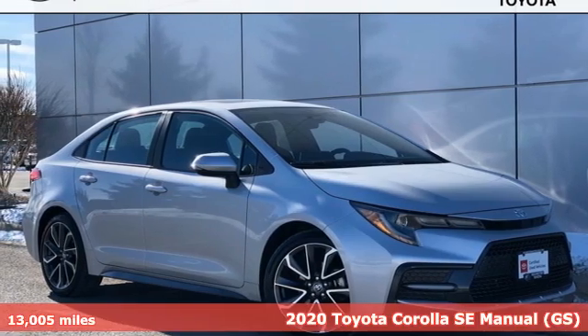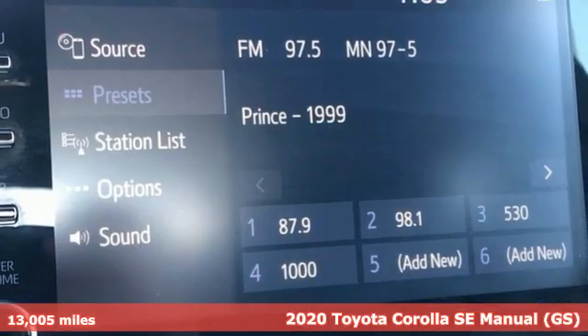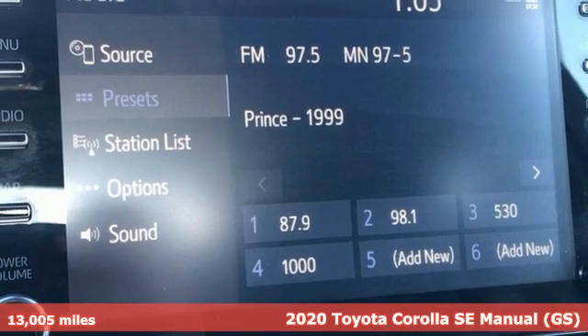Here's a 2020 Toyota Corolla. When a car leaves such a striking impression, it's perfectly normal to stare.